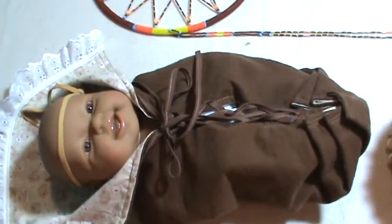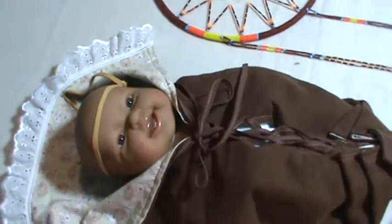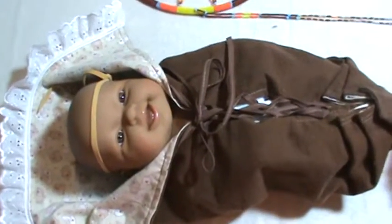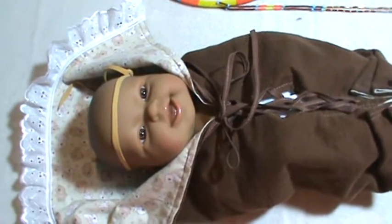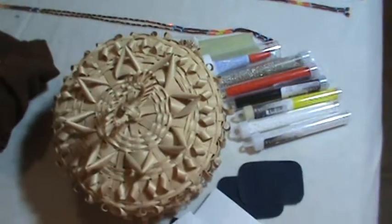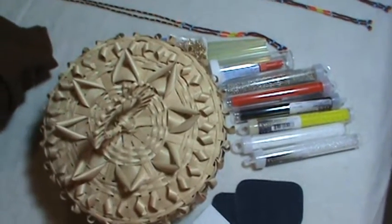Ingrid also makes moss bags and she started painting — it's so nice. You can find her on Twitter as Ing Bling. So this baby in a moss bag was donated by Ingrid. Thank you, Ingrid. Its value is $100. Don't mind me, I have a cold, so I'll be clearing my throat every now and then.